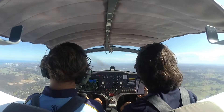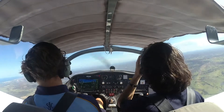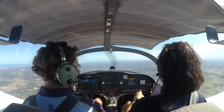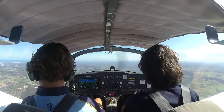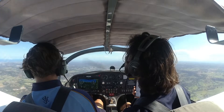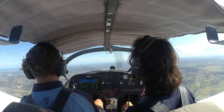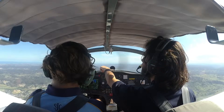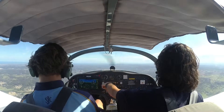A little more right, I reckon. Nambour traffic sling 1132, 2 miles to the north of Nambour. We'll be conducting airwork overhead Nambour at 3000 for the next five minutes. Nambour traffic. Looks like Big Pineapple and stuff is down there. And then the hospital should be just here somewhere.